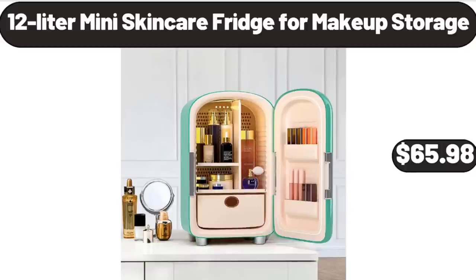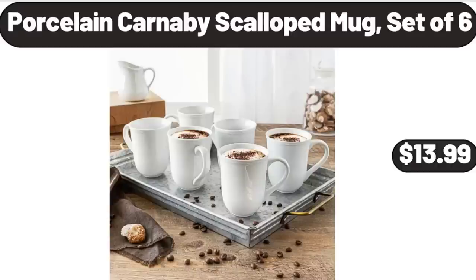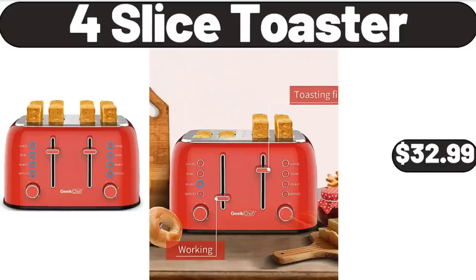12-Liter Mini Skin Care Fridge for Makeup Storage, $65.98. Porcelain Carnaby Scalloped Mug Set of 6, $13.99. 4-Slice Toaster, $32.99.